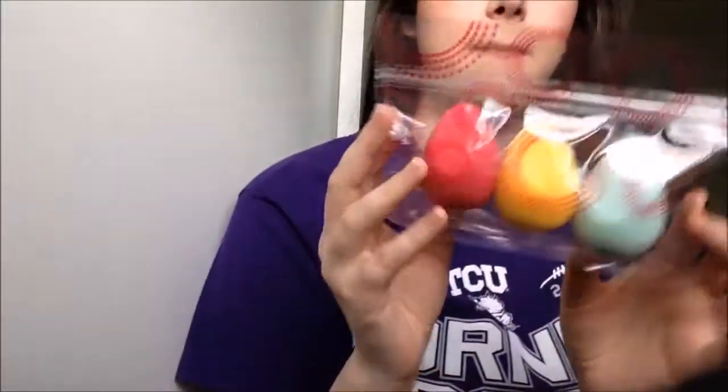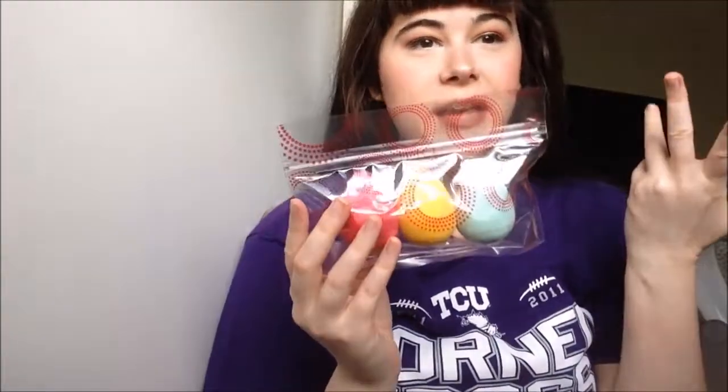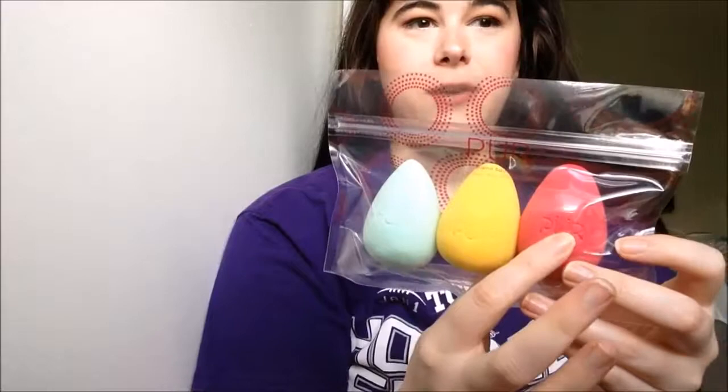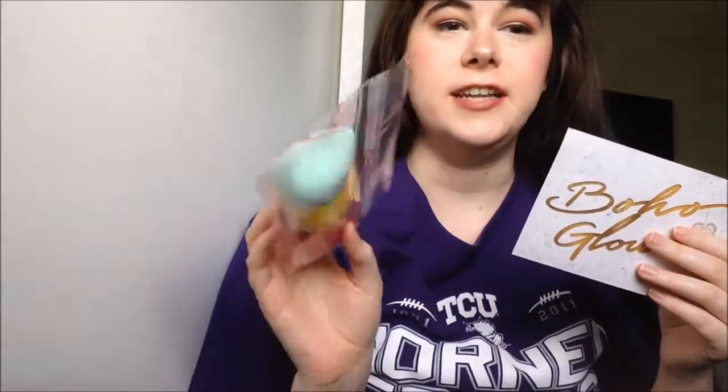The first thing that I see in the box are these beauty blender sponge things. That's what they look like — you get a mint blue, a yellow, and a pinky red. These retail for $36, and I'm not going to open it because I tried ripping it open and I can't.